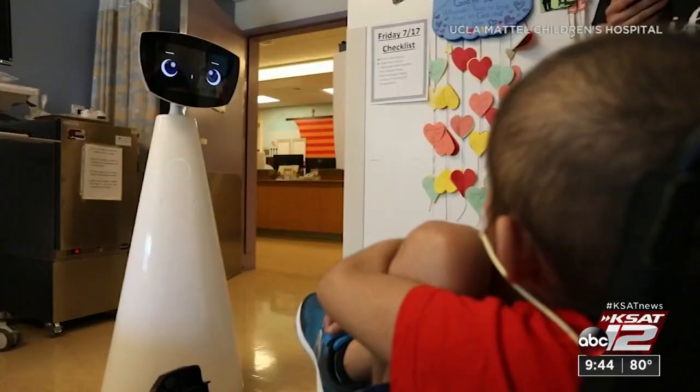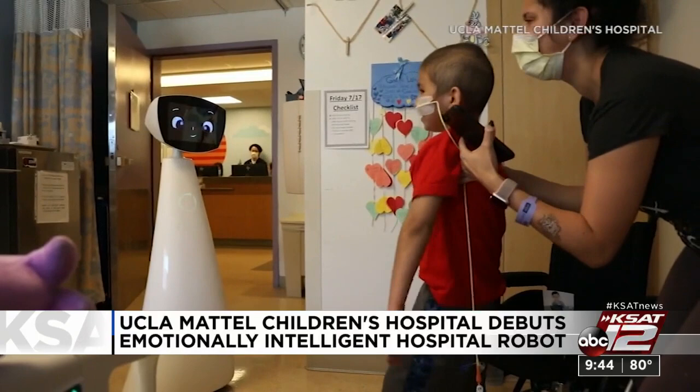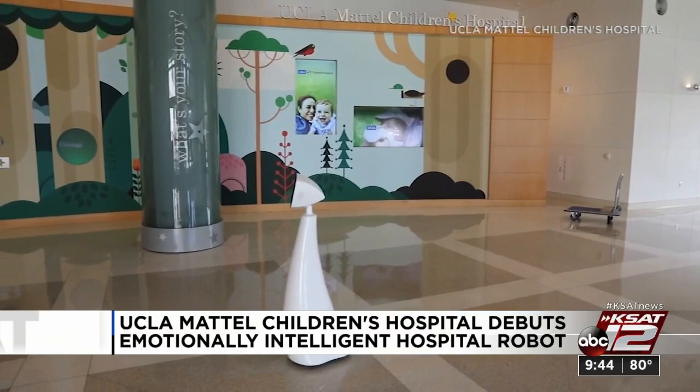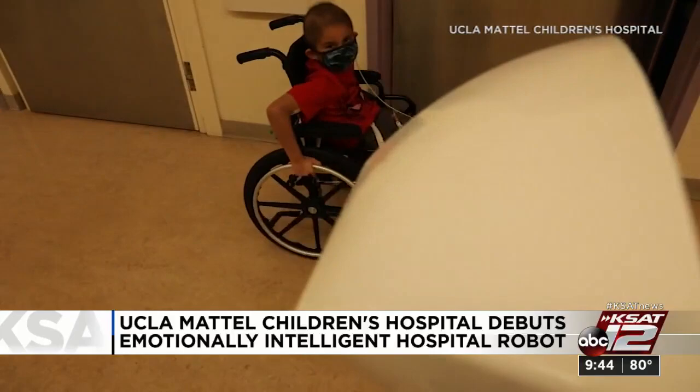UCLA Mattel Children's Hospital has rushed a new tool into service amid the pandemic called Robin — the world's first emotionally intelligent hospital robot. It can interpret facial expressions and have dialogue — it looks a bit like Wall-E. Pediatric surgeon Dr. Justin Wagger says so many patients were feeling isolated because of COVID and the limits on visitors. But Robin dances with the kids, can provide empathy, and if nothing else, offers a distraction.